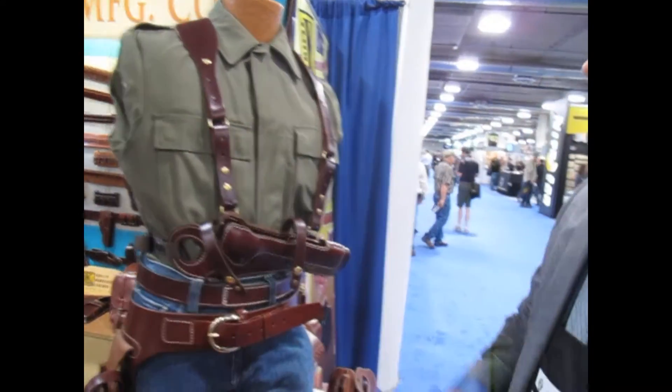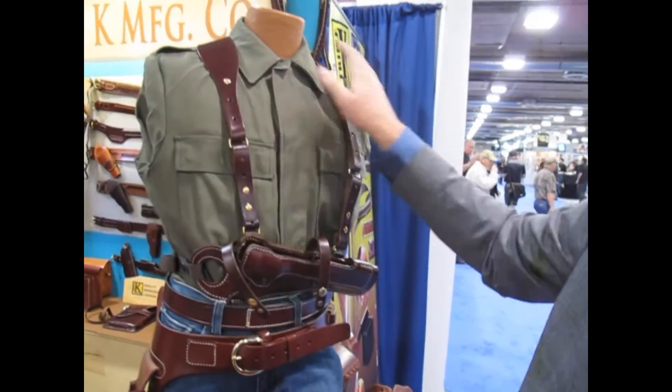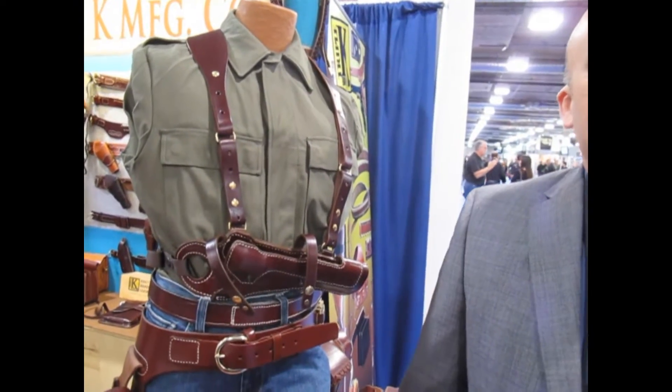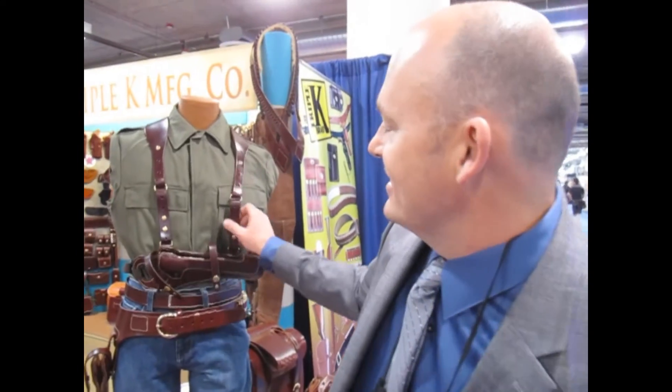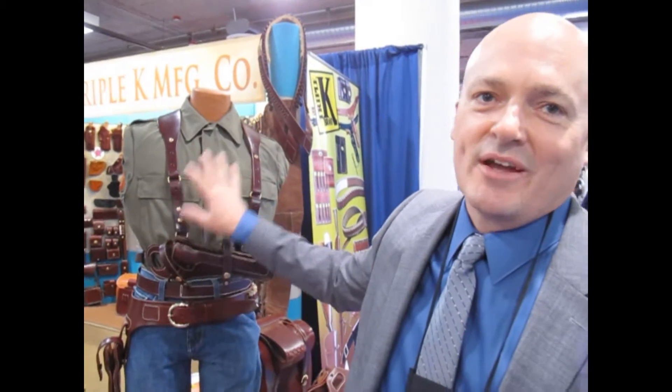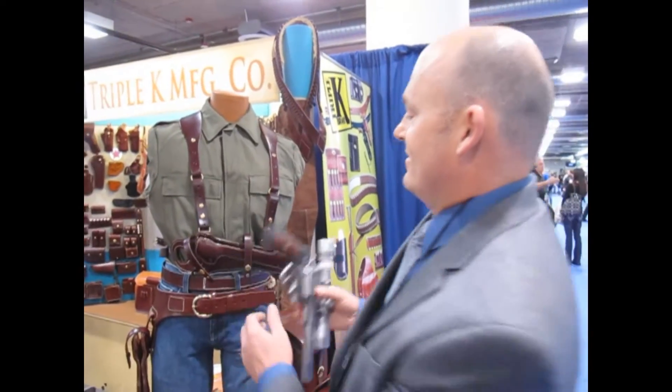Big Thunder — what we've done is we've distributed the weight. The guns are getting so big; you wear it on the side and you're walking in a circle all day because the gun weighs so much. So what Big Thunder does is it distributes the weight across the whole torso. We're not calling this a shoulder rig, we're calling this a torso rig.